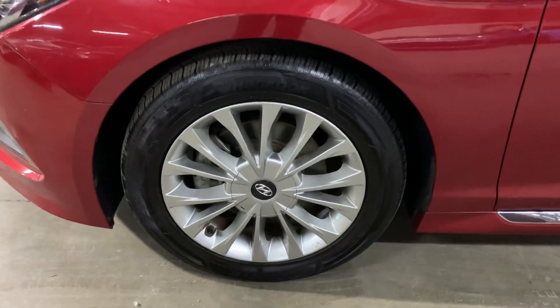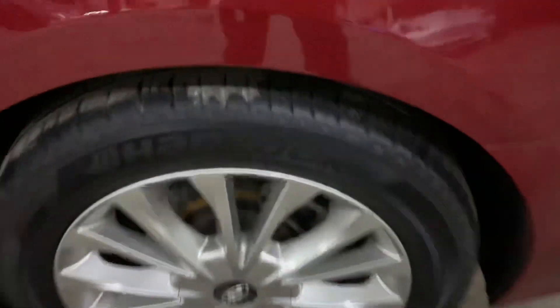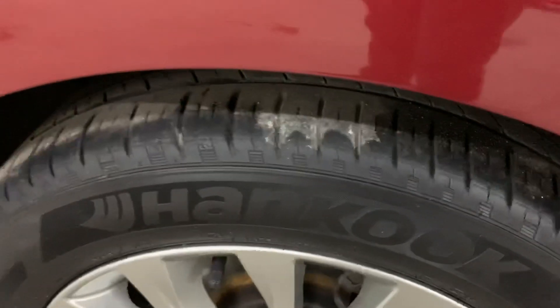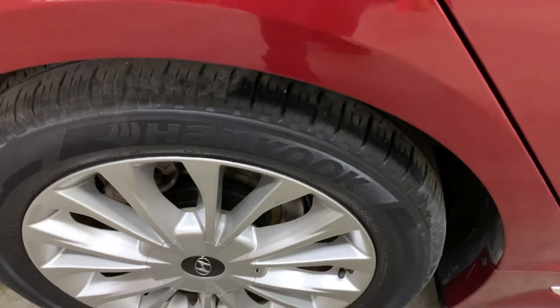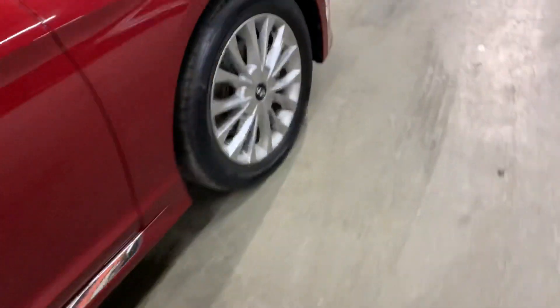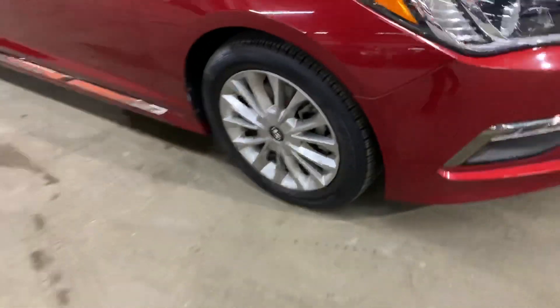The wheels and the tires — I'm also going to go ahead and show you those. You can see the tread looks pretty good. It looks good there. Once again, this is the Hyundai Sonata Limited, and the wheels and tires are in good shape.